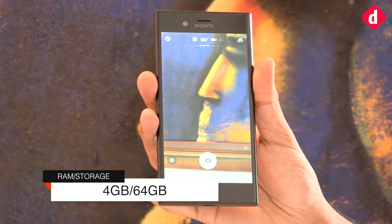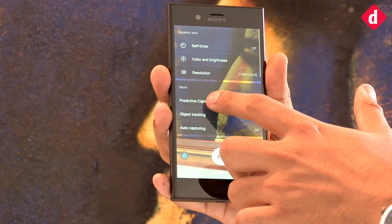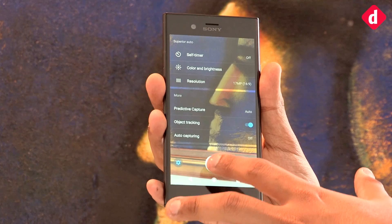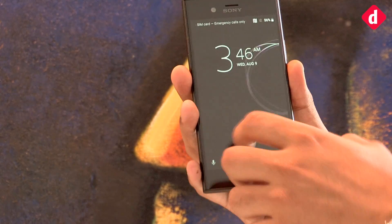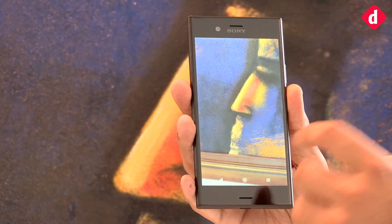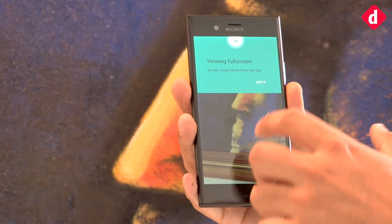Sony has added a few new camera tricks this time. One of them is predictive capture. You can go into the predictive mode — it's usually set to auto by default, and you can turn it off as well. What predictive capture does is when you click a photo, it takes four different photos and then gives you the option to choose between the best photo or the other photos.